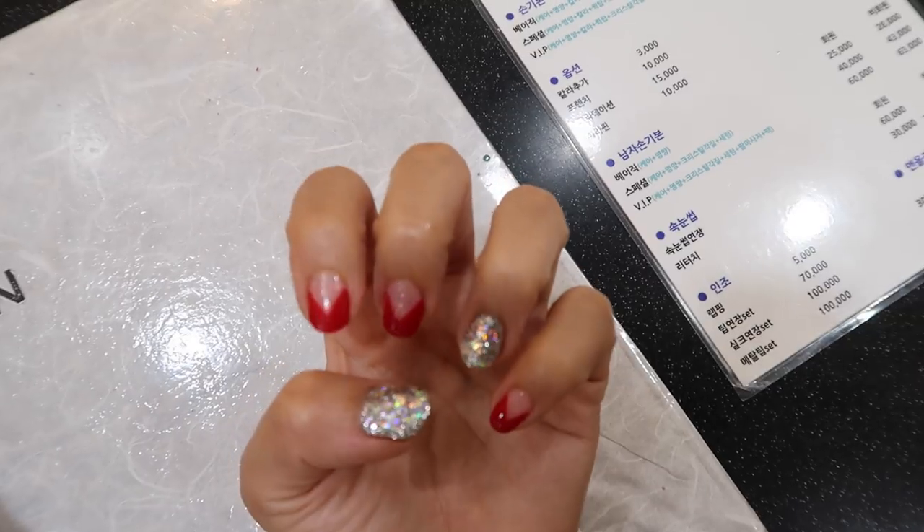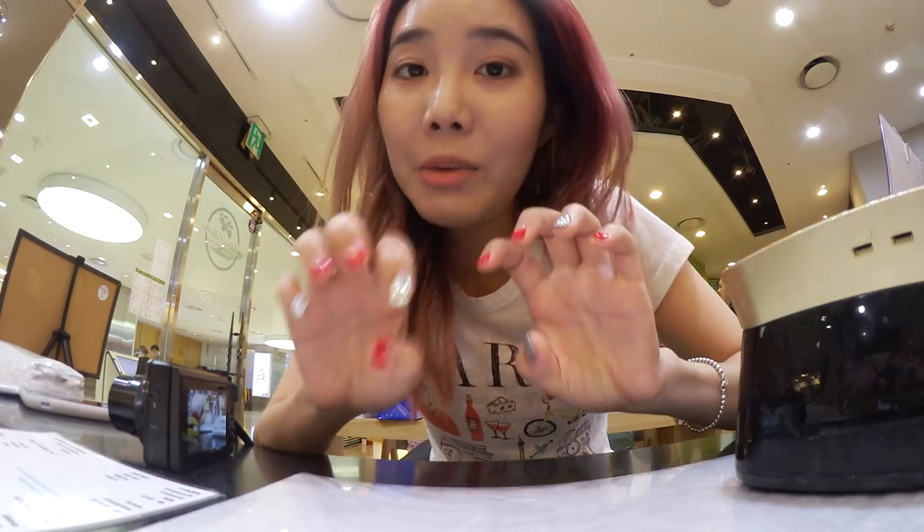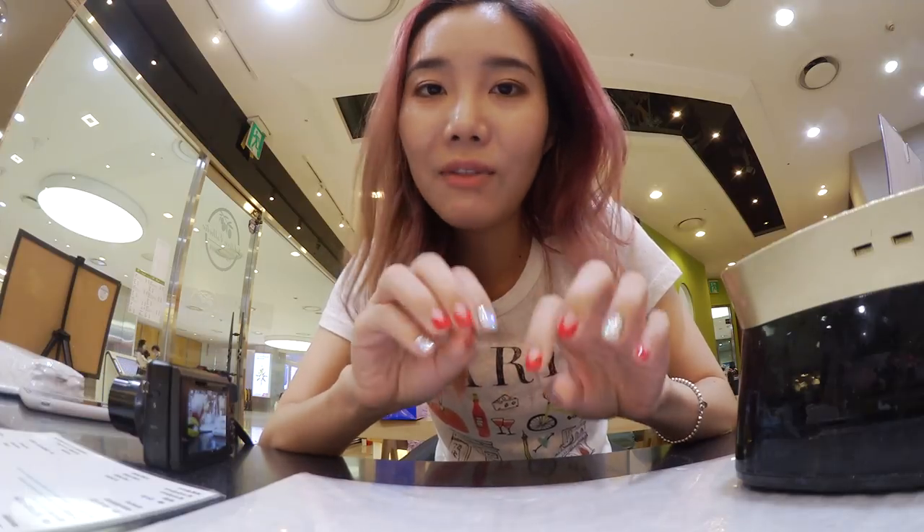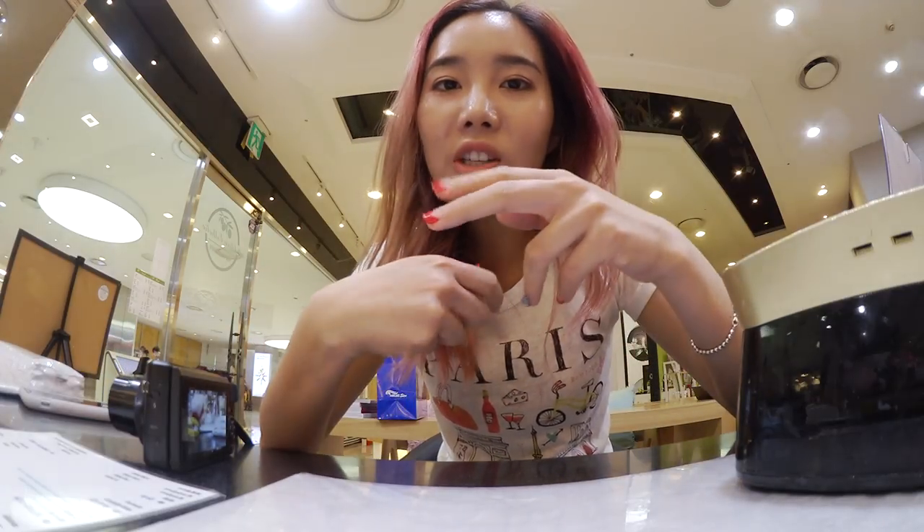A lot of you guys are always curious about how much my nails cost, so I'm going to show you right now. There's basically a different price for members and non-members — what that basically means is you just pay beforehand. So if you pay 300 in advance, you become a member and they just take it out from your deposit.